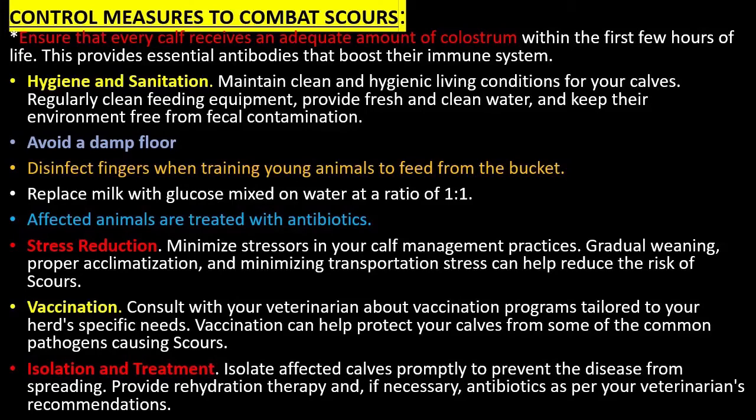Control measures to combat scours: Ensure that every calf receives an adequate amount of colostrum within the first few hours of life. This provides essential antibodies that boost their immune system.